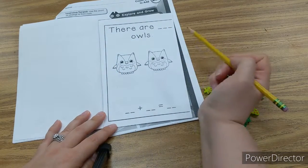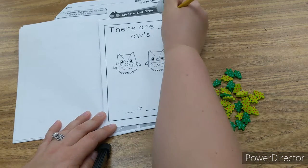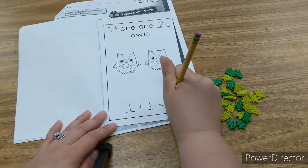There are two owls — how many owls, boys and girls? Two. There are two owls. One plus one equals two.